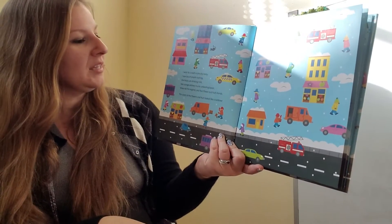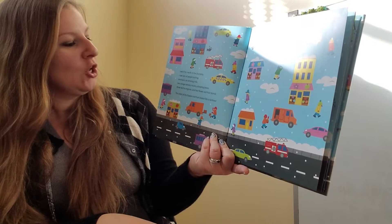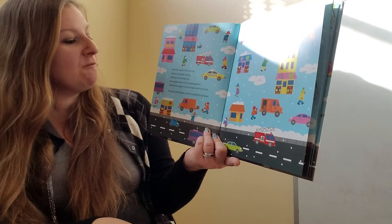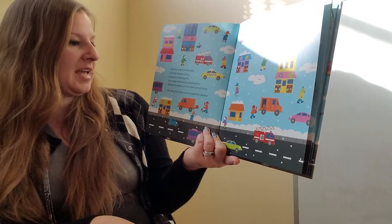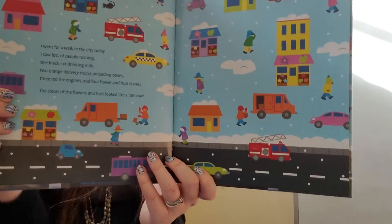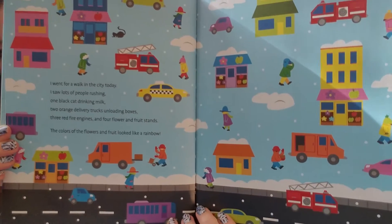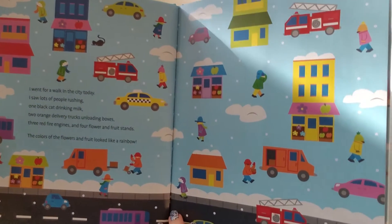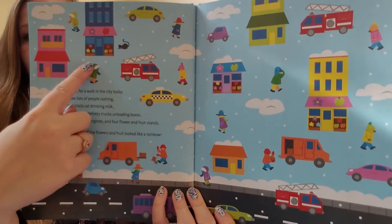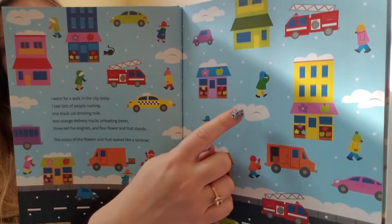I went for a walk in the city today. I saw lots of people rushing, one black cat drinking milk, two orange delivery trucks, three red fire engines, and four flower and fruit stands. The colors of the flowers and fruit look like a rainbow. Let's find all four stores selling flowers and fruit. Here's one, two — oh, and look, there's that cat again — three, four.